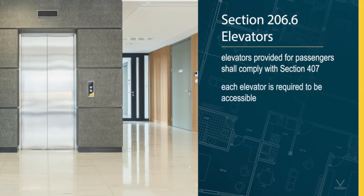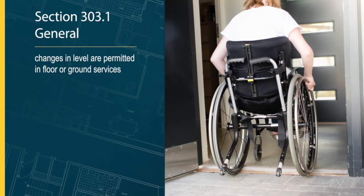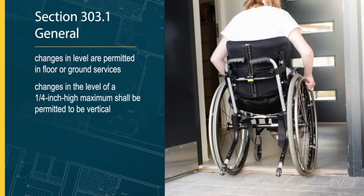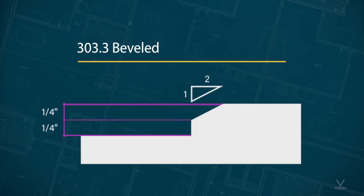In section 303.1 General, where changes in level are permitted in floor or ground surfaces, they shall comply with section 303. Changes in level of a one-quarter inch high maximum shall be permitted to be vertical. As you can see here, a quarter-inch high maximum vertical is the maximum that someone in a wheeled device, such as a wheelchair, can safely navigate over without worrying about tipping the chair or other mobility device. Changes in level between a quarter-inch high minimum and a half-inch high maximum shall be beveled with a slope no steeper than one to two, which helps someone using a wheeled mobility device roll over that change in elevation.